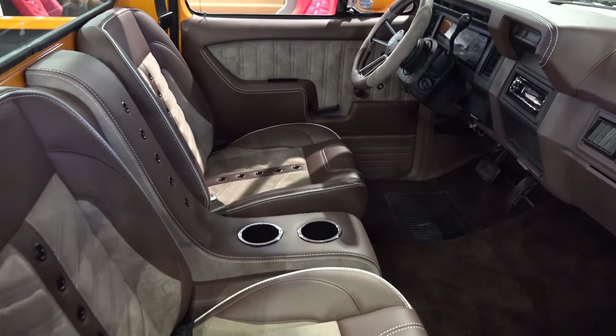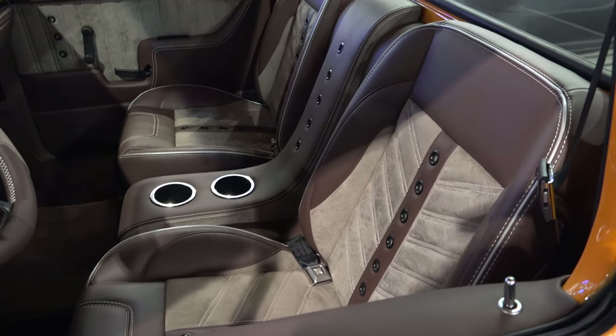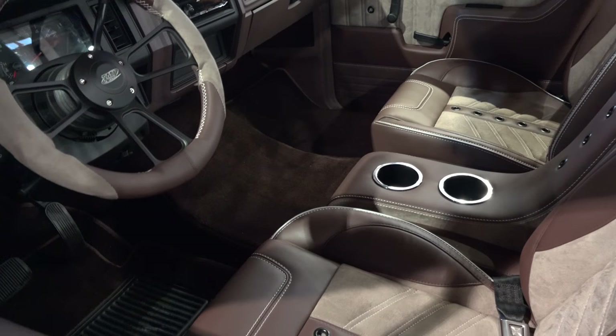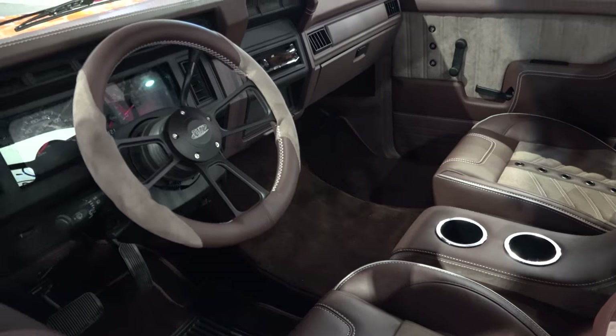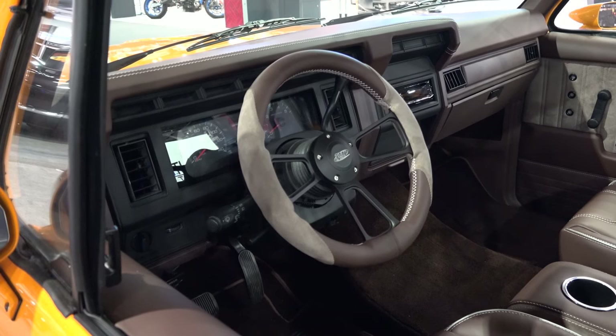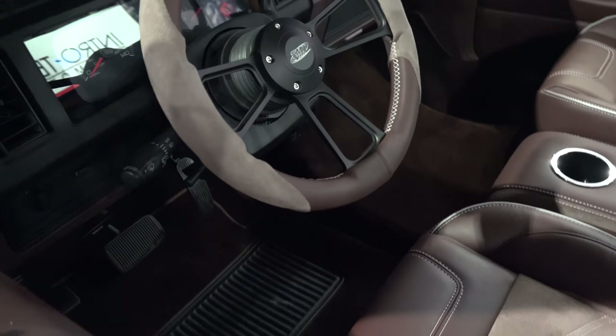They've got seats for sure, I can tell you that. Who did the console or the rest of it, I'm not sure. I like the color — that orange looks really nice. The dash looks pretty much stock but somebody's covered it in leather, so I don't think that's what TMI does — they probably had to have that done separately. I like that steering wheel too, and the carpet's been replaced.